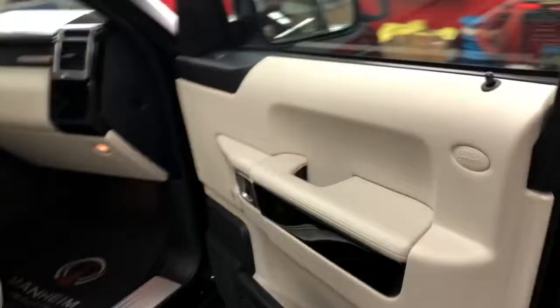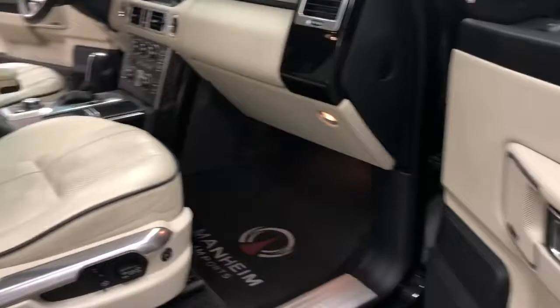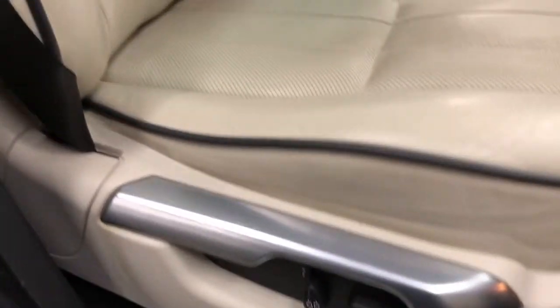You can also see the sunroof there — doesn't seem like a lot going on under the sunroof area.